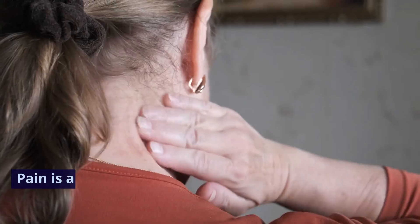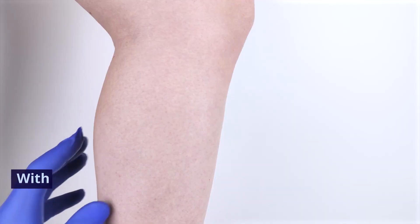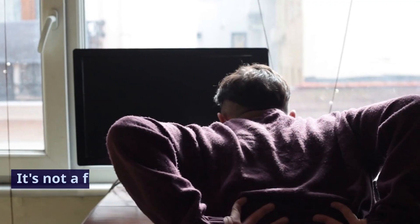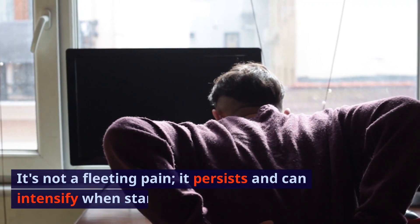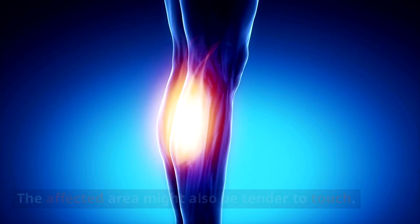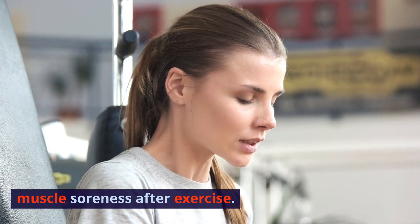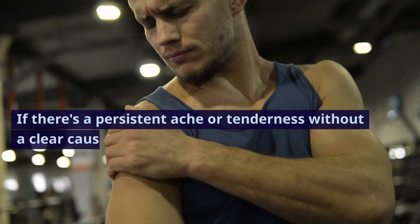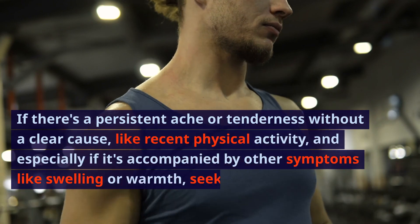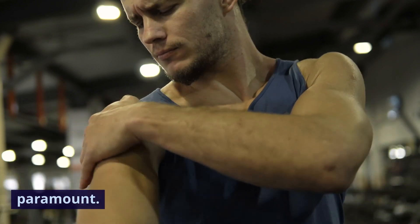Sign 4: Pain or tenderness. Pain is the body's alarm system, signaling that something is amiss. With blood clots, the pain often starts in the calf and can feel like cramping or soreness. It persists and can intensify when standing or moving, and the affected area might also be tender to touch. It's essential to differentiate this pain from muscle soreness after exercise. If there's a persistent ache or tenderness without a clear cause, especially accompanied by swelling or warmth, seeking medical advice is paramount.